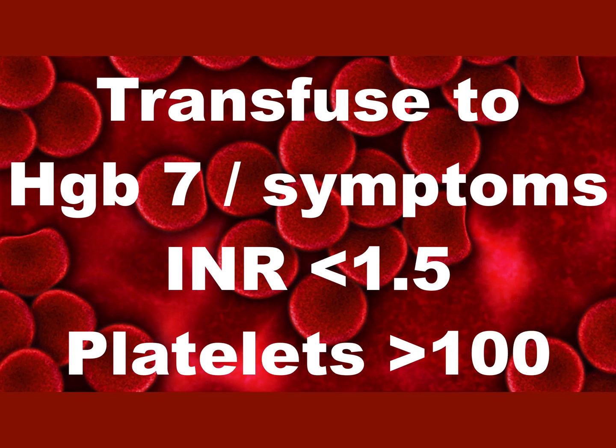Consider correcting the INR to less than 1.5. FFP is the closest thing to a crystalloid I want to give these people. Platelets are a softer call — if they're only bleeding a little, I'm okay with a platelet count over 50. But if they're briskly bleeding, make sure they have enough platelets. This is similar to your massive transfusion protocol and matters most when you're giving the sixth unit of blood to a really sick lower GI bleeder.